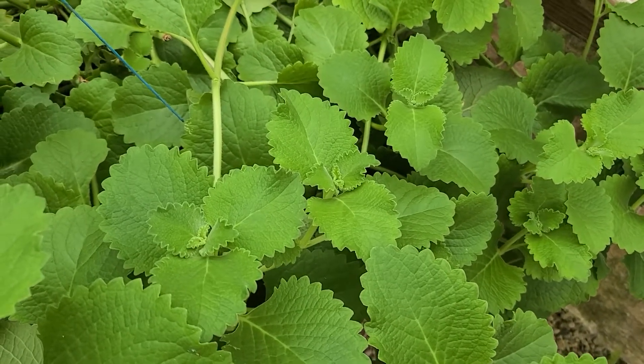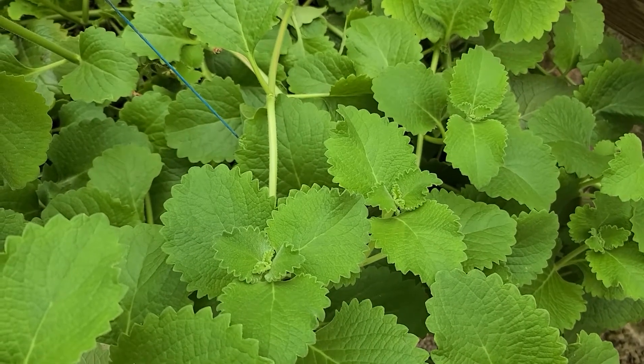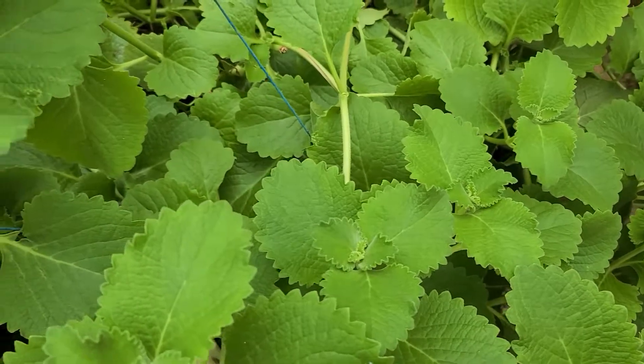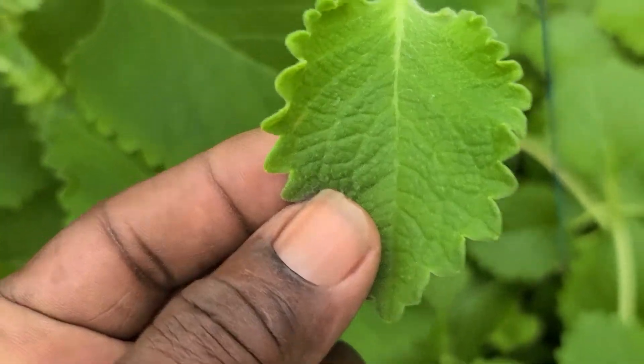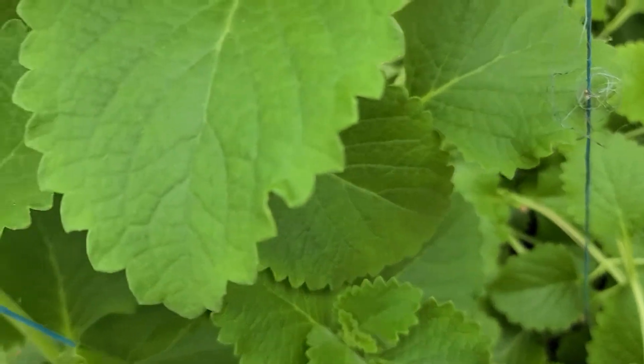This plant here is oregano — healthy green oregano with the largest leaves you've ever seen for oregano. When it grows in the ground the leaves are approximately this size, compared to this size here. Look at those leaves, how big they are.